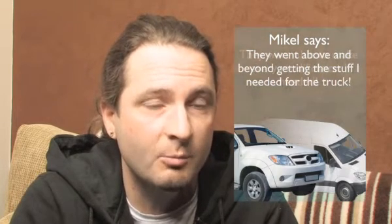The good thing about going to Pickup Trucks Direct was the fact that we had a list of what we wanted and they came up with everything we needed. They went above and beyond getting the stuff I needed for the truck, and every sort of modification I needed for work they were able to do with the Nissan Navara, which is why it was such a good choice.